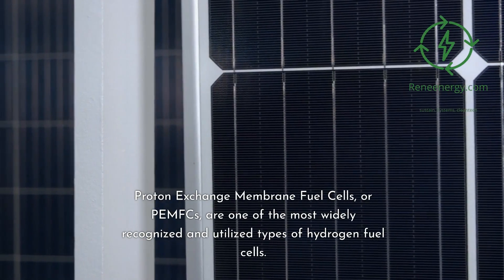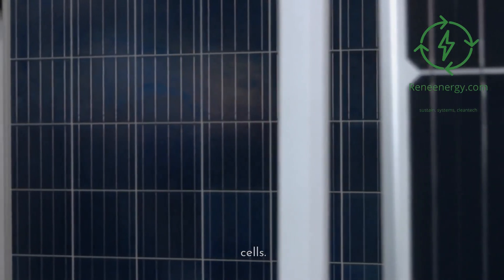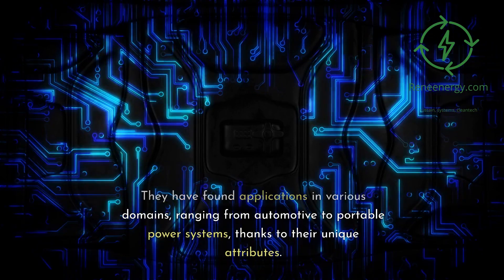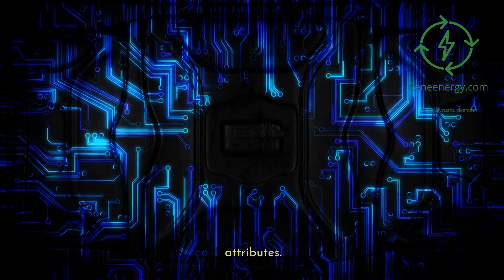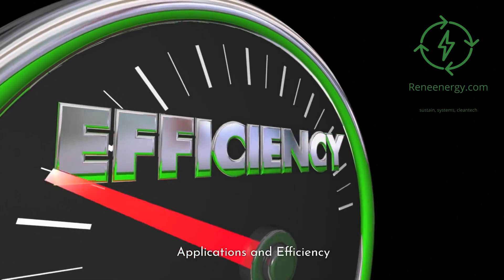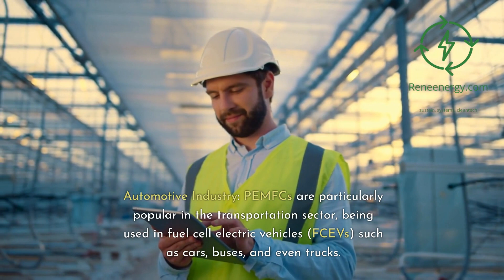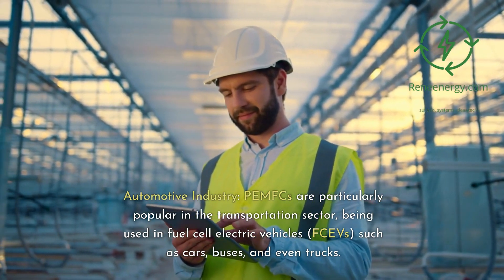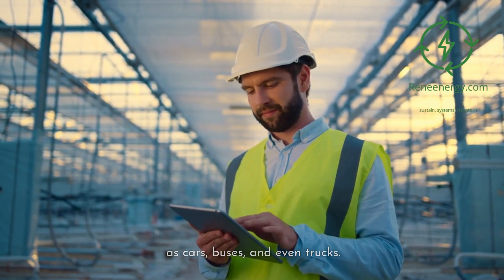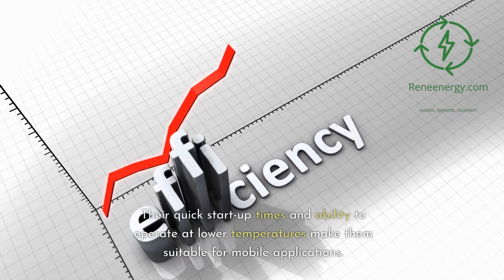Proton exchange membrane fuel cells, or PEMFCs, are one of the most widely recognized and utilized types of hydrogen fuel cells. They have found applications in various domains, ranging from automotive to portable power systems, thanks to their unique attributes. PEMFCs are particularly popular in the transportation sector, being used in fuel cell electric vehicles (FCEVs) such as cars, buses, and even trucks. Their quick startup times and ability to operate at lower temperatures make them suitable for mobile applications.